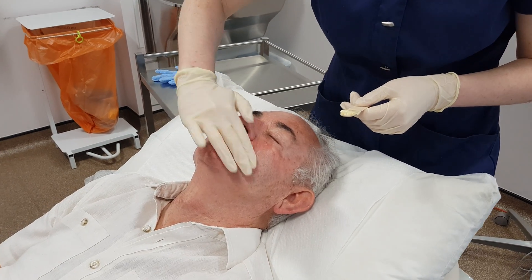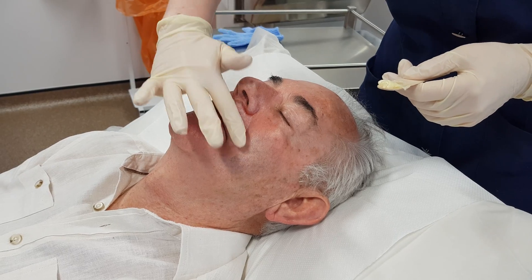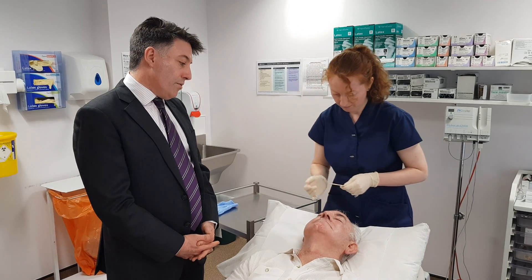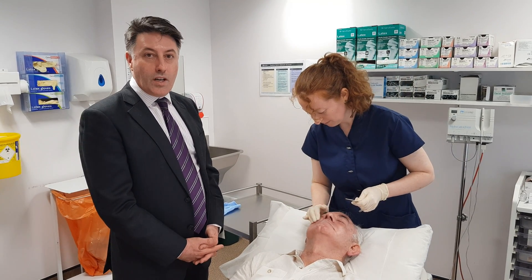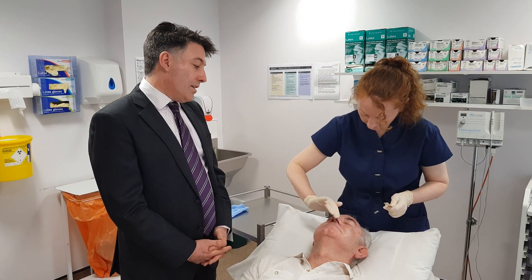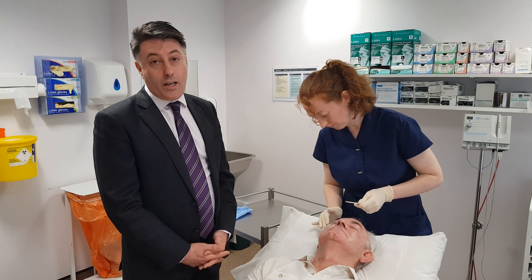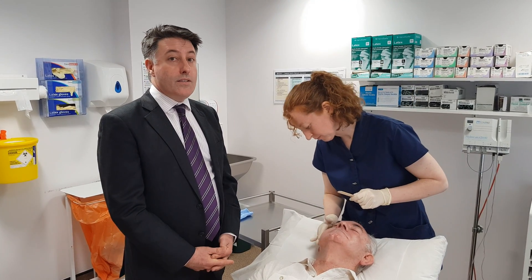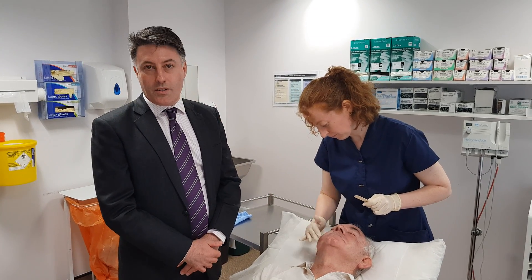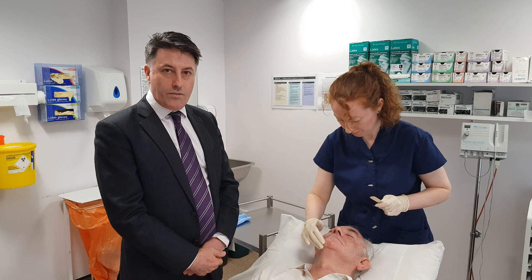Once the treatment cream has been applied to the entire face, we then get the patient to go out into the sunlight for two hours. Daylight PDT is a treatment that we can do in the months April to October in the United Kingdom. There does need to be a degree of visible light to activate the treatment cream, and it doesn't need to be full sunlight, but one restriction is if it's raining. One of the advantages of daylight PDT over conventional PDT is that it's a very comfortable procedure, because the patient's outside for two hours, we get a gradual activation of the treatment cream rather than the more intense activation that we get with conventional photodynamic therapy.